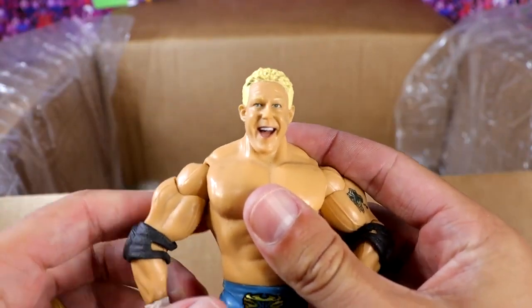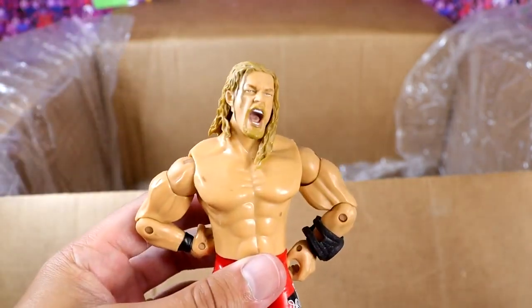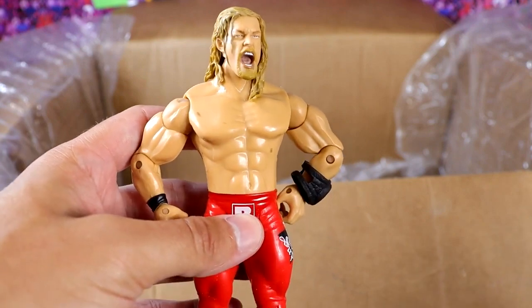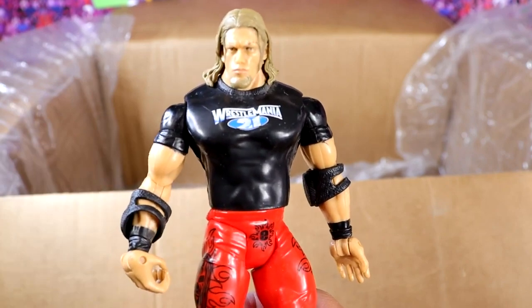Oh, snap — may need to use this to make an Elite. Mr. Kennedy. Another Edge figure — great looking Jakks head sculpt there. You can hate on Jakks all you want, but for the time, nobody was messing with them. We got another Edge. Speaking of WrestleMania 21, there you go — red tights looking good.